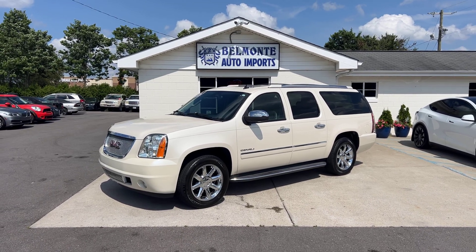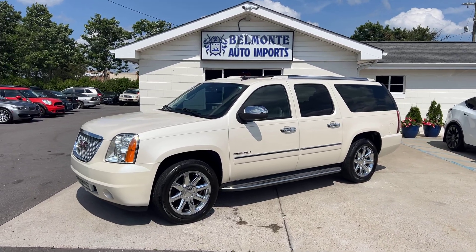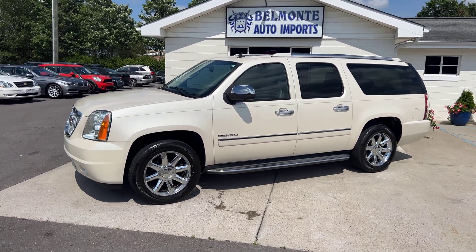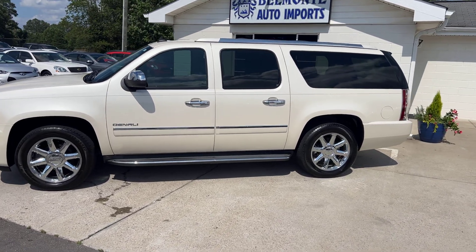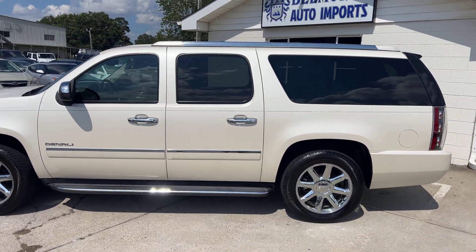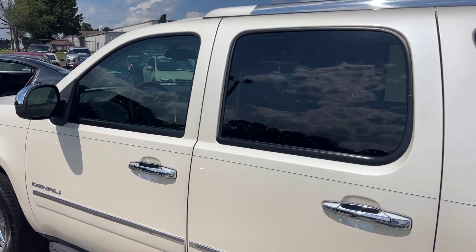Hey everyone, hope you all are doing well. Today I'm here at Belmonte Auto with a new ride for you. Take a look at this — it's a 2013 GMC Yukon Denali XL, got a 6.2 liter V8 with rear-wheel drive. It's got pretty low miles, around 110,000, and it's Carfax one owner with a clean title and no accidents.